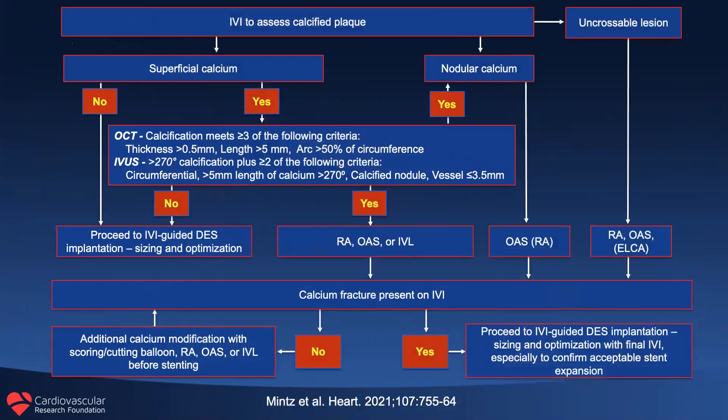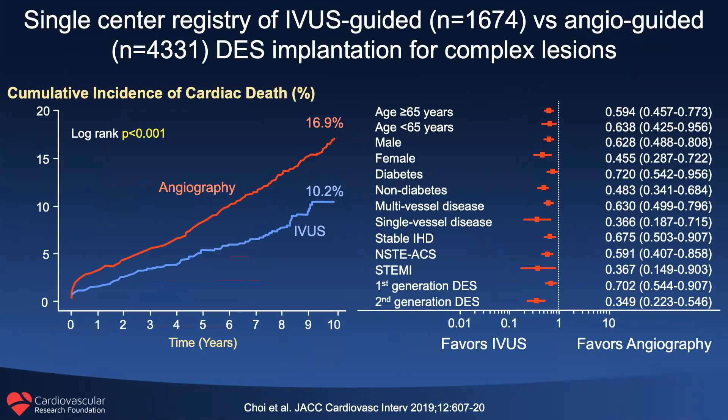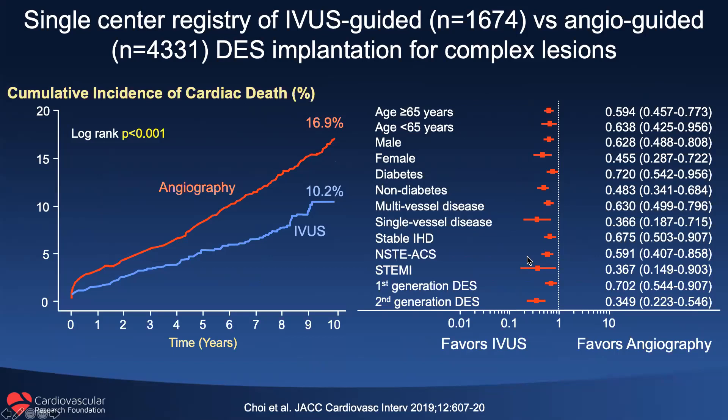Just as we have a stent sizing algorithm, we have a stent calcium modification algorithm based on the IVUS and OCT scores. We look for calcium fracture based on plaque modification, and once we see calcium fracture we proceed to stent implantation based on the sizing algorithm. A study from Samsung Medical Center in Seoul, Korea, looking at cardiac mortality at 10 years, shows that IVUS guidance reduces cardiac mortality regardless of patient or lesion subset. There is not a single example that favors angiography.